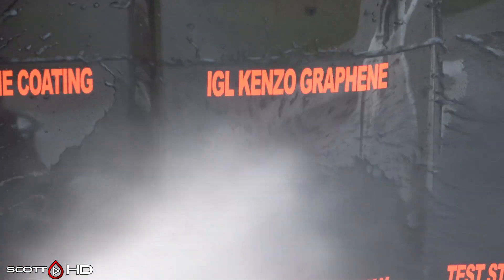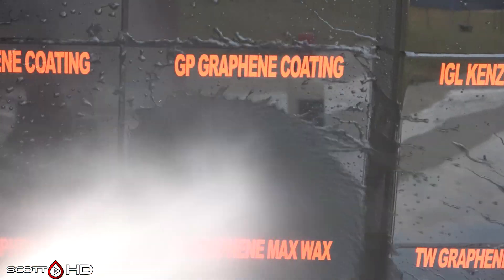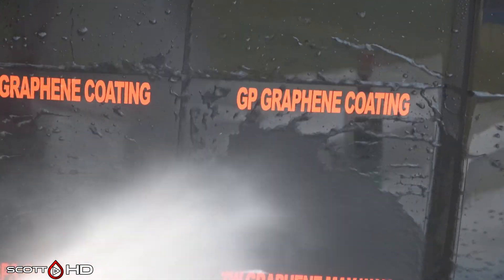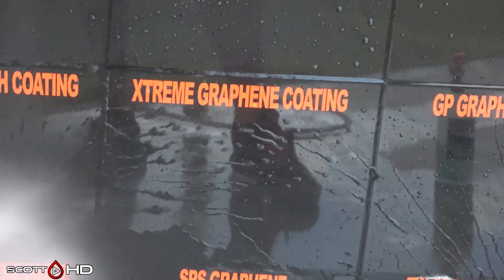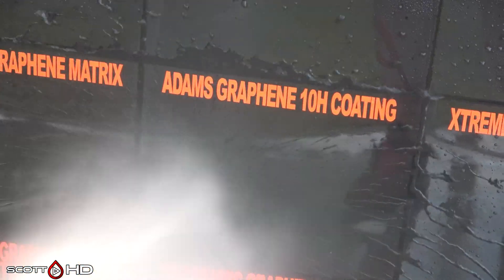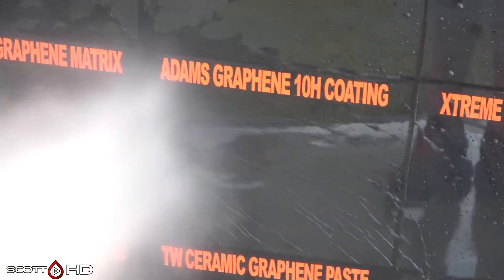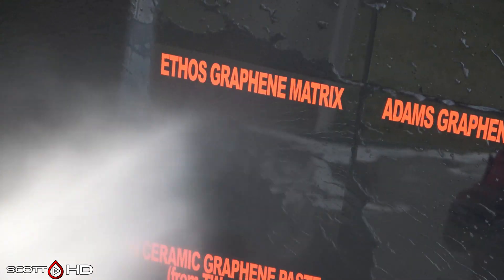Glass Parency Graphene coating is looking good — not nearly as hydrophobic as the Extreme Solutions but still doing very good in both instances. Adams Graphene 10H coating is looking good, and Ethos Graphene Matrix is also looking good.